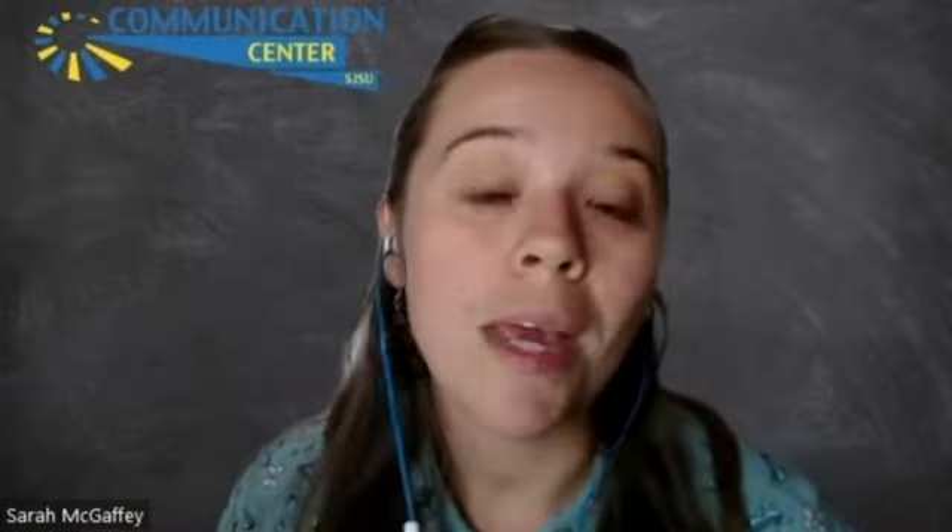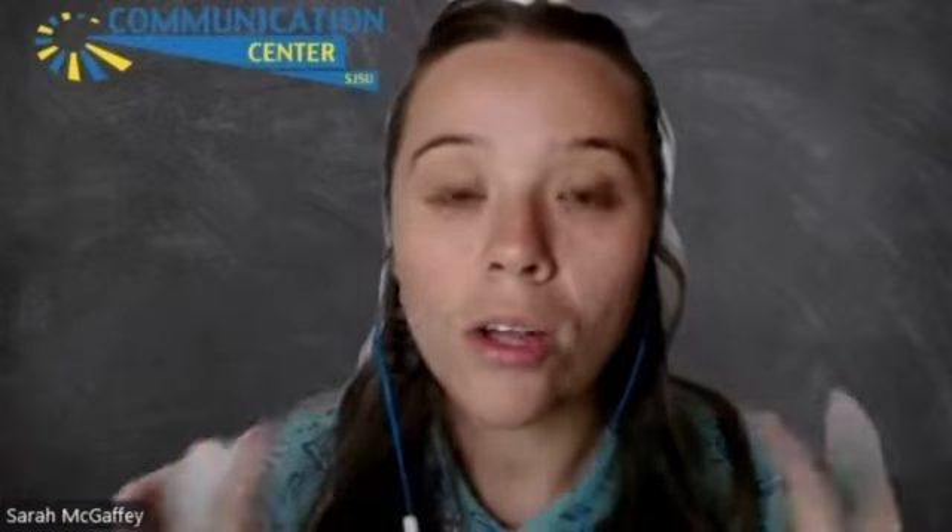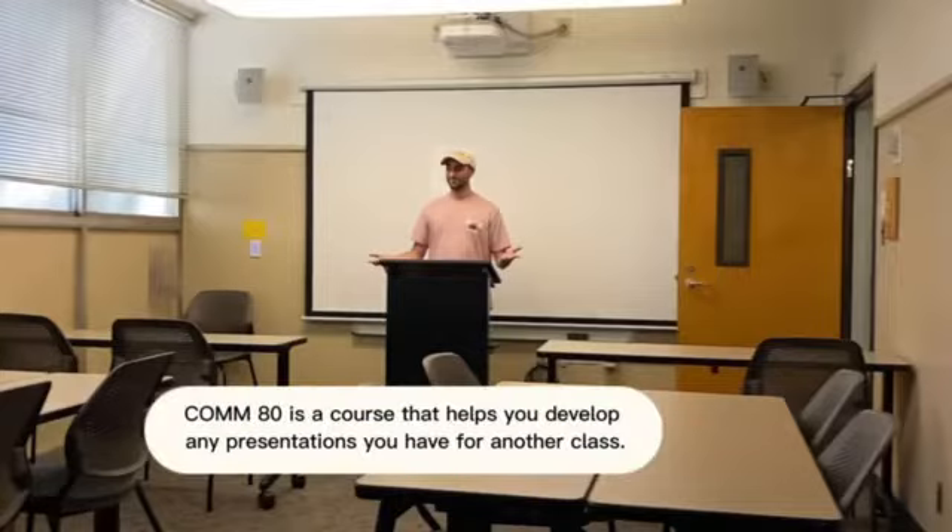You get support from a speech coach and a tutor as well. This is all done on an existing presentation outside of COMM80. So if a student has a presentation in another course, they would work on developing that presentation in COMM80 all semester long.